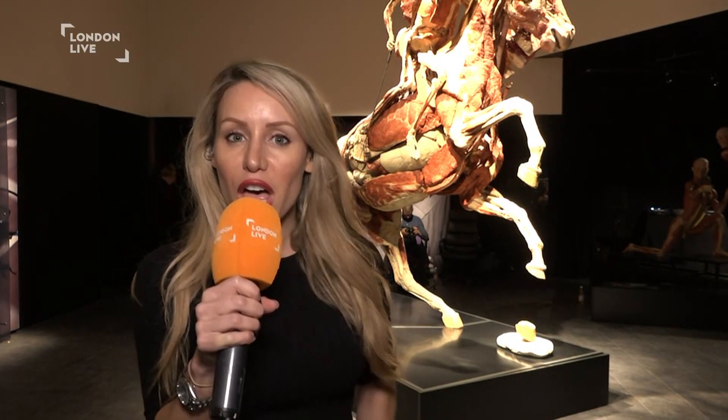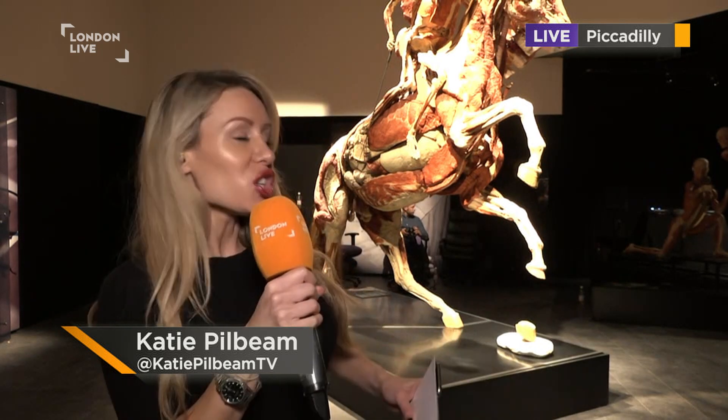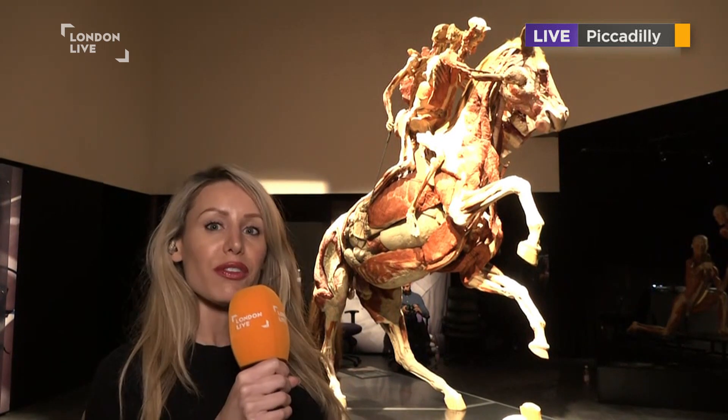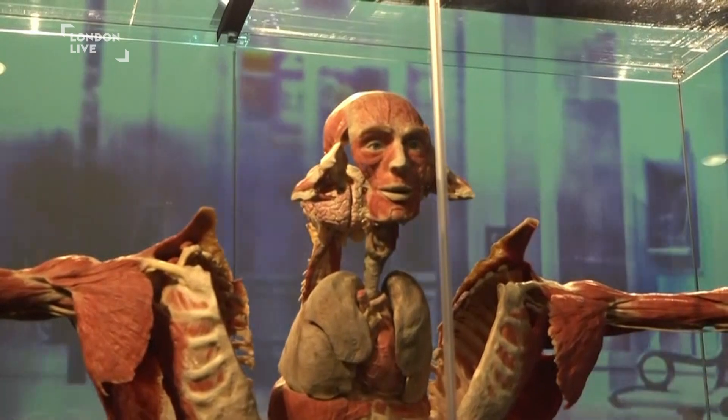Our reporter Katie Pilbeam has been among the cadavers at Ripley's Museum in Piccadilly. Well, preserved humans — that's what people will be seeing, a lot of them in all sorts of positions. It really is absolutely fascinating. You can see right here we've got a gigantic horse and two humans on the top. The process is all about extracting the water and fat, which is replaced with plastic in this plastination process.